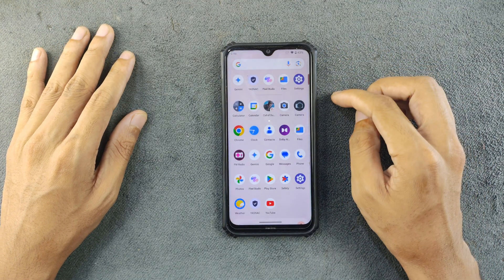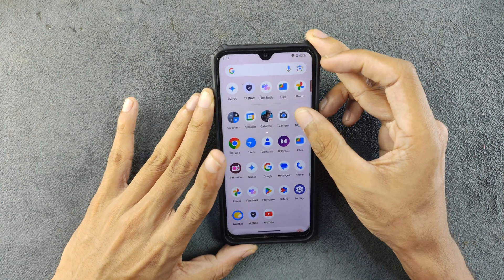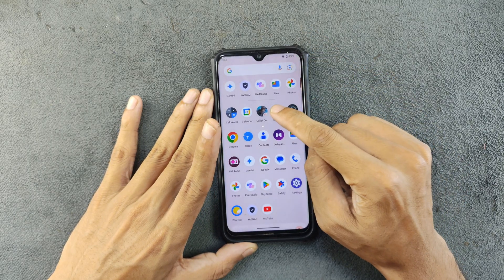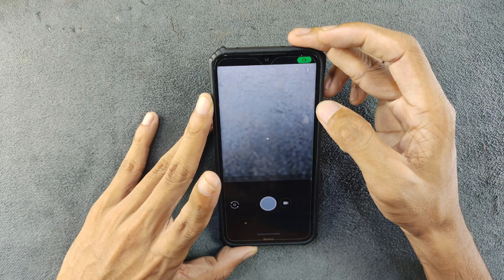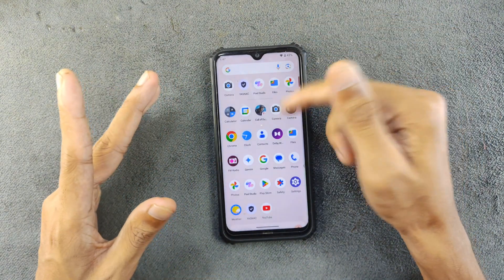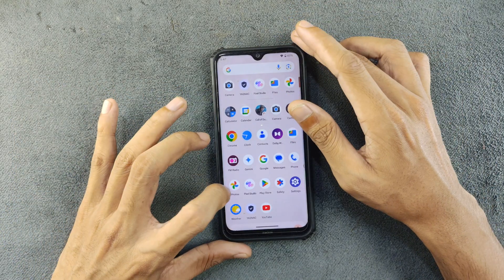Going back to the home screen, there are a few applications but there is no MIUI camera application. It does come with a default camera application which works perfectly fine. I also installed a GCam application directly from the Google Play Store and it is working perfectly fine too. You can install GCam from other sources as well, but the Play Store version works — it just doesn't come with many features.